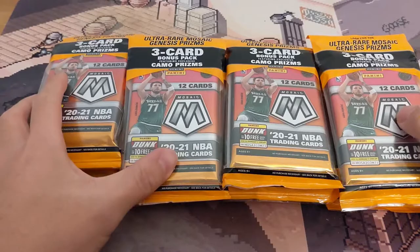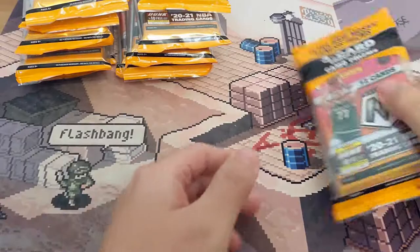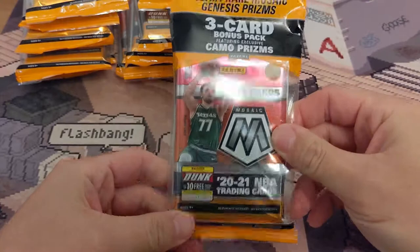What's up guys? Today we have the 2020-21 NBA Mosaic Cello packs. I bought a full case of these from Walmart and they came all loose without the box. So hopefully I get something good. As you saw here before with Mosaic, it's pretty cool. I like the cards a lot.